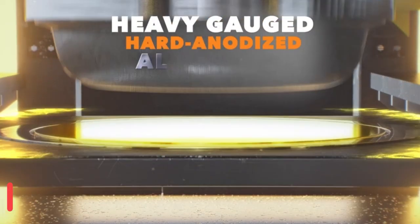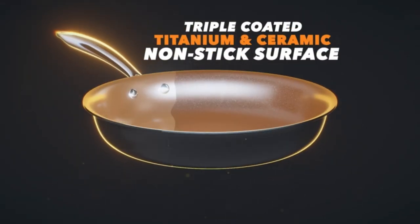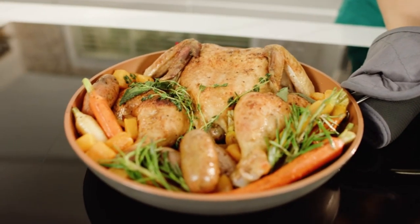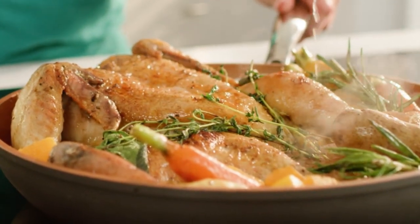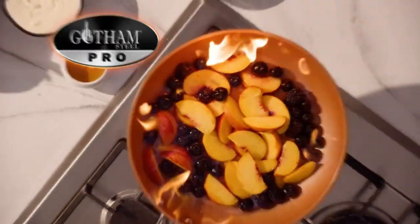The non-stick cooking surface is coated three times and reinforced with ceramic and titanium to deliver the ultimate food release. No oil or butter is needed, which makes for healthier eating. After all the cooking and prepping are done, place the cookware in the dishwasher for quick and easy clean-up.